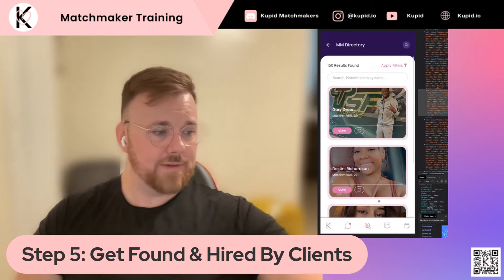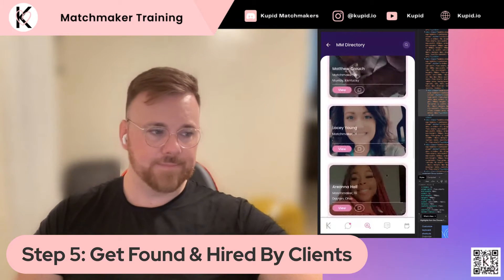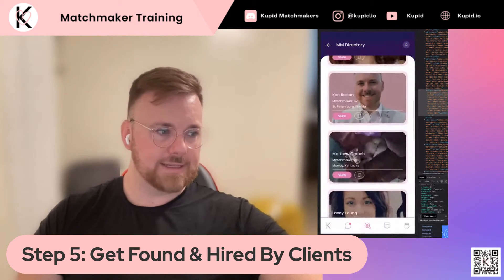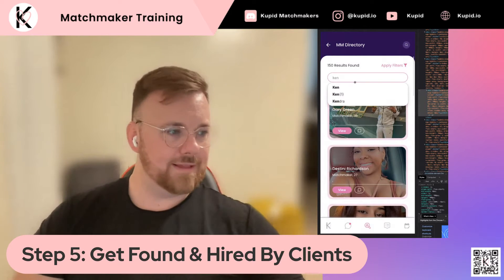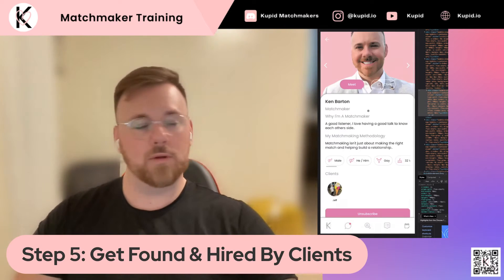So when they go into the database, they might find a whole lot of matchmakers out there who might be somewhat of interest to them. Let's say they wanted to find me — they couldn't find me on this list. I'm Ken Barton. So what they might do is actually search in the database. They might type in 'Ken' and they'd see all the different Kens. They might say, 'It looks like him,' so they go to my profile.